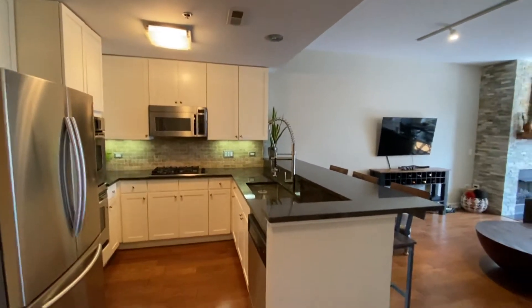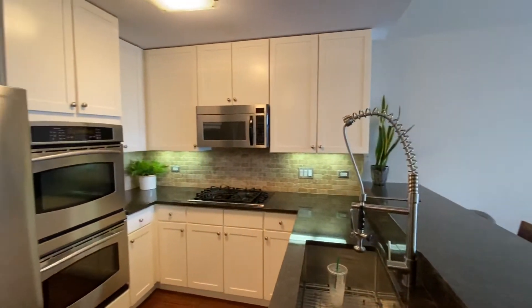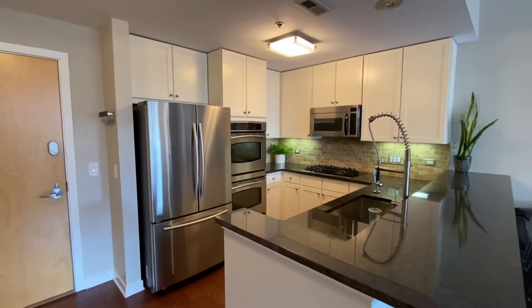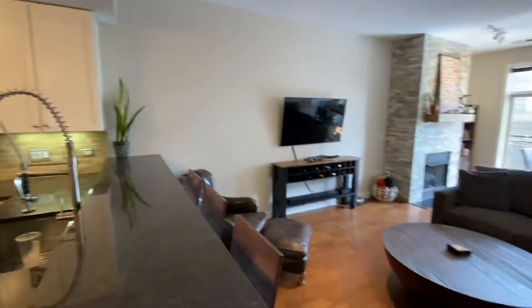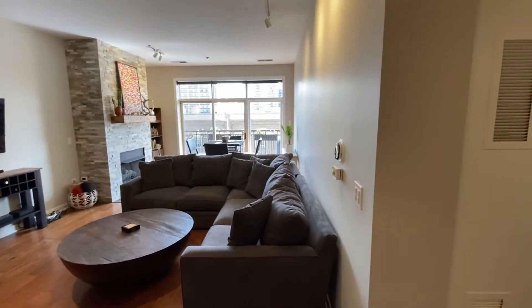Newly refinished white cabinetry, natural stone backsplash, a newer 36-inch Samsung refrigerator with French doors. Flipping into the living space — really long living space.